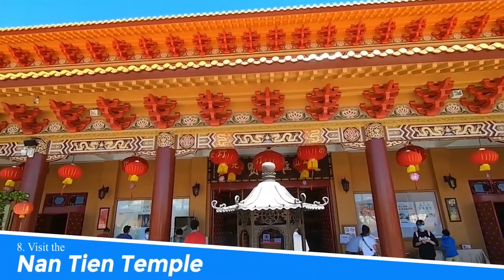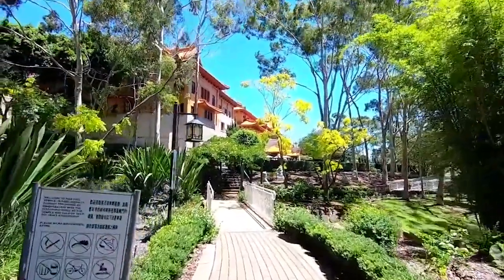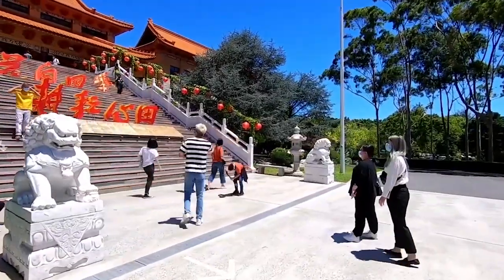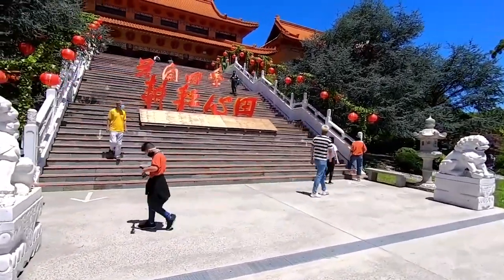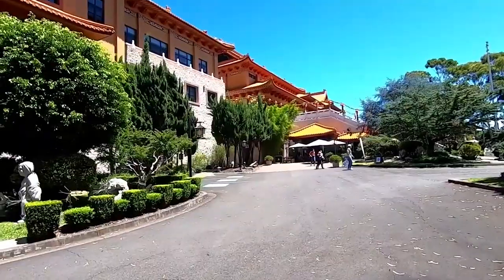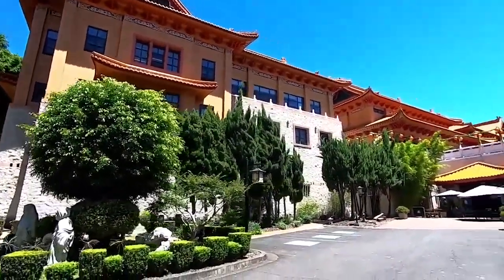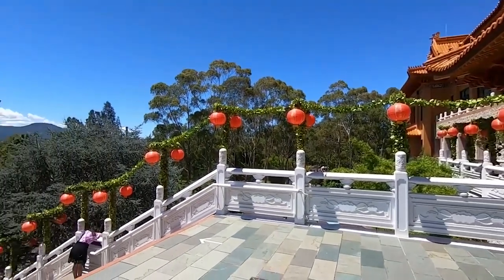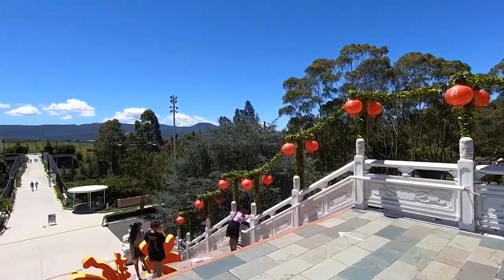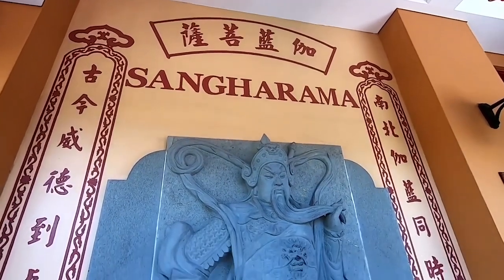Number 8: Visit the Nanteen Temple. Nanteen Temple in Wollongong, Australia offers a compelling experience for visitors. As the largest Buddhist temple in the Southern Hemisphere, it exudes tranquility and spiritual beauty. Its stunning architecture, serene gardens, and cultural exhibitions provide a peaceful escape. Engage in meditation, explore Buddhist teachings, and savor vegetarian cuisine. This visit promises a unique opportunity for spiritual enrichment and cultural immersion.